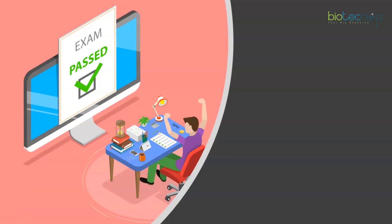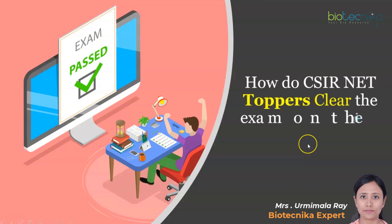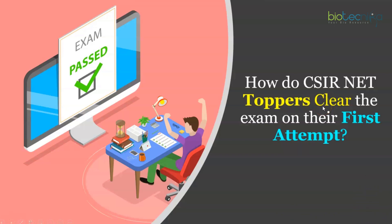Hello and welcome, Biotechnicans, to yet another very important video. If you take the steps seriously, you could be the next CSIR exam topper. We are going to look at how CSIR NET toppers clear their exam on their first attempt. Biotechnica's 15 years of experience has analyzed toppers and taken feedback from them to bring out all the ways they used to study.